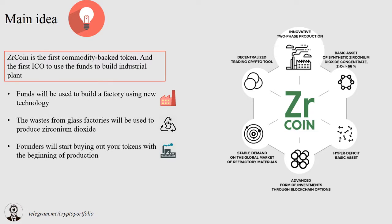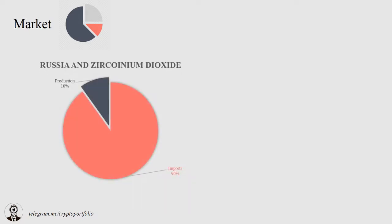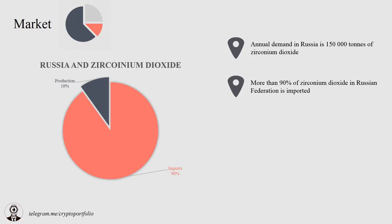The ICO is going to finance the construction of the plant inside Russia. Due to this fact, the majority of buyers are expected to be in the Russian Federation. I checked how important zirconium is for Russian producers, and it seems to be very important. More than 90% of zirconium is imported from other countries, and a competitive local producer of this material is essential for Russian companies. Annual demand in Russia, according to the white paper, is 150,000 tons of zirconium dioxide.